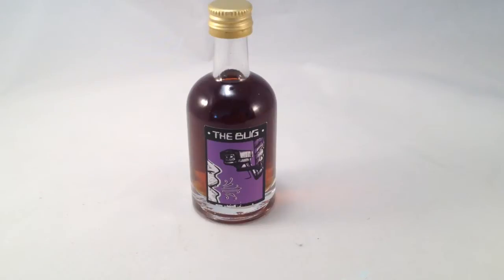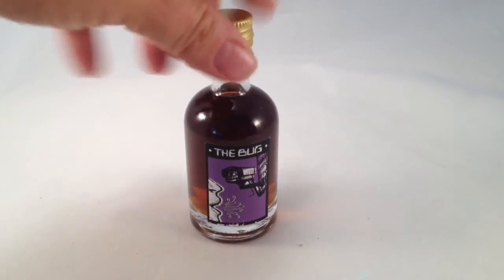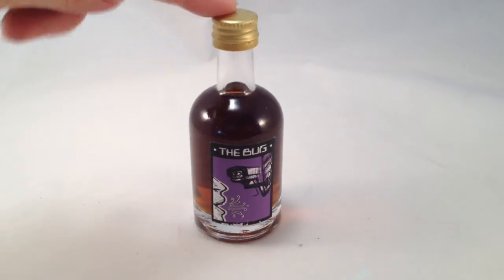I guess the label kind of drew me in, and just the name of it and the description. So I went ahead and smelled it in the shop a long time ago when it was there very briefly, and I really was intrigued. When I saw that Lush was discontinuing their Gorilla Perfume 2 group, I decided to go ahead and buy a bottle of The Bug before it went away. They have different sizes and I got this one because I love that long neck bottle look.